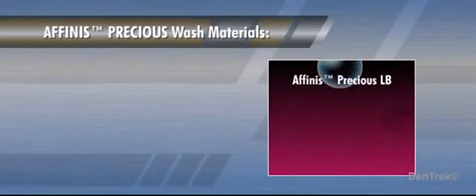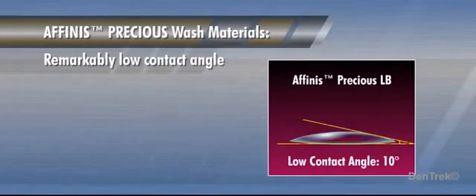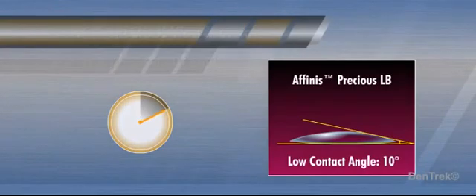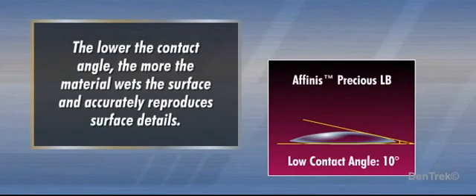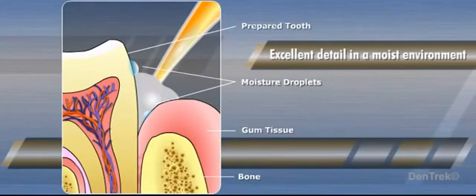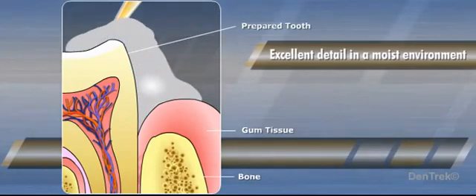Affinis Precious wash materials have a remarkably low contact angle of only 10 degrees when measured 10 seconds after placement. This is clinically important because the lower the contact angle, the more the material wets the surface and accurately reproduces surface details. When applied around the preparation, even in a moist environment, the lower contact angle significantly improves adaptation of Affinis Precious to the tooth and gingiva, thereby providing excellent detail of the preparation margins.